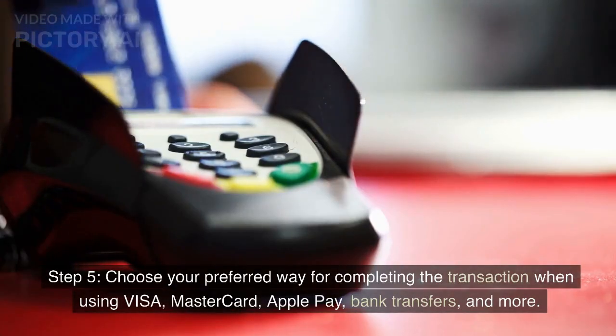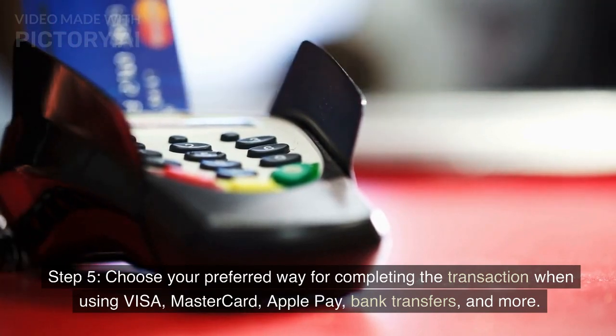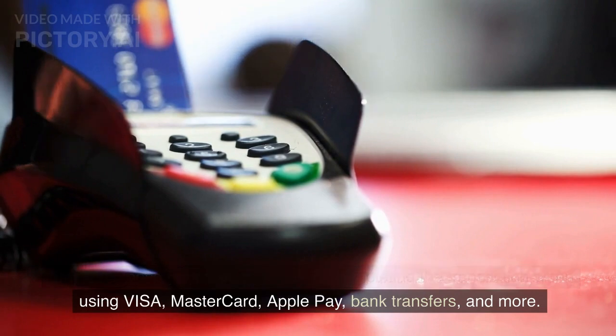Step 5: Choose your preferred way for completing the transaction. Payment options include Visa, MasterCard, Apple Pay, bank transfers, and more.